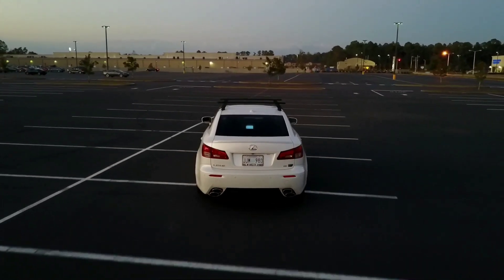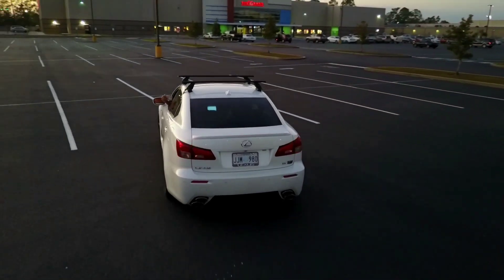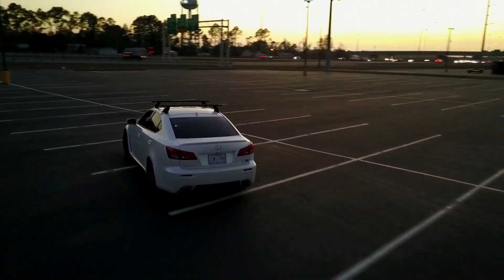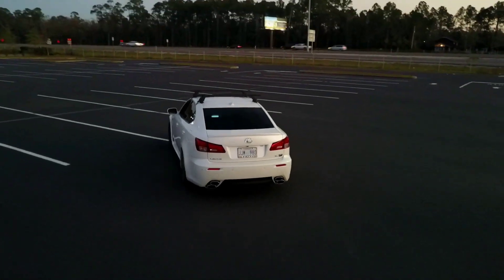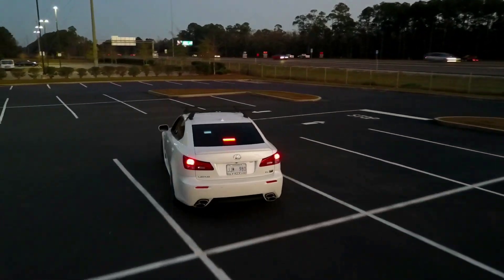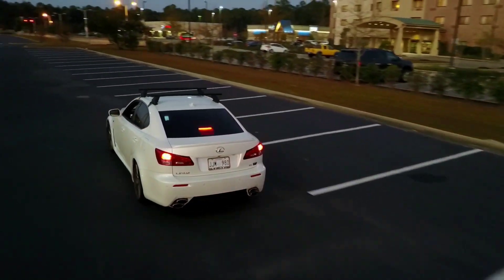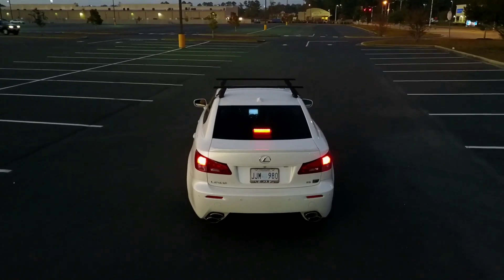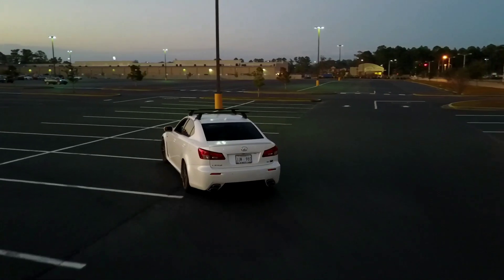It's about 5:30 and it's getting dark, so it's having a hard time tracking me, but it's still doing a really good job. I just wanted to see what it would do when it gets dark and you try using the active track feature. As you can see, it's doing a really good job keeping me in the center and following at a decent speed. The main issue I noticed is that whenever I brake, it doesn't slow down fast enough — it kind of creeps up behind you, so you've got to be careful.